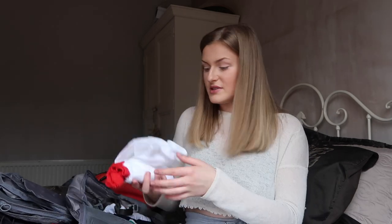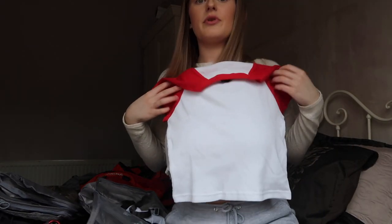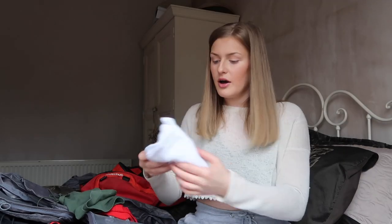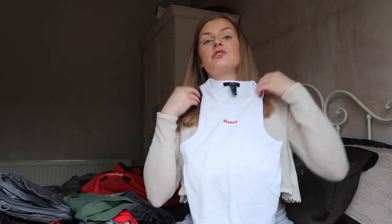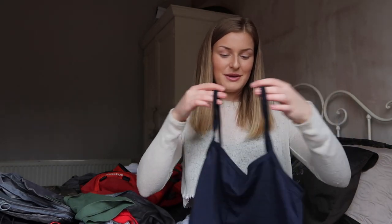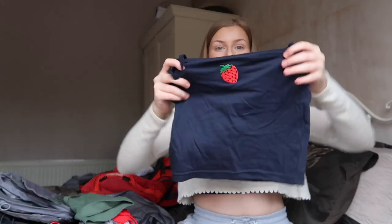Moving on to tops — I've got most of mine from Forever 21, just light, cheap summer tops that do not disappoint. I've got a few crop tops and bandeau tops. First up is a cropped white and red top that just comes to about the waist — easy to pair with shorts or trousers. Next is a bandeau top, and then one with 'Honey' written on the front — just a tank top style, cool, light, and easy, won't crease.